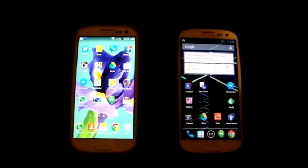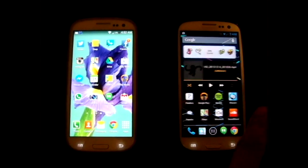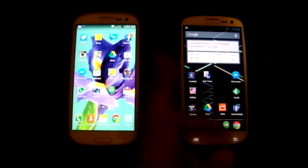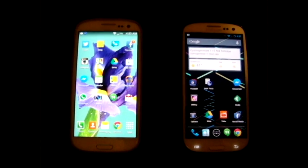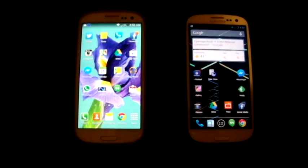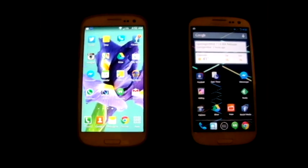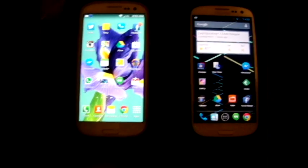I haven't really missed TouchWiz that much. I've been using CyanogenMod for probably a couple months now and I love stock Android. I don't know why they still don't give us the option to run stock and get rid of TouchWiz — I feel like TouchWiz should be optional.